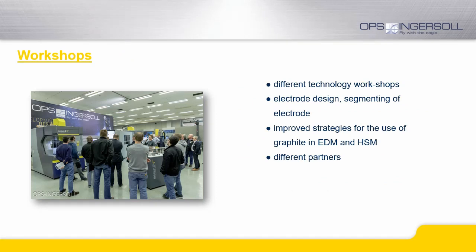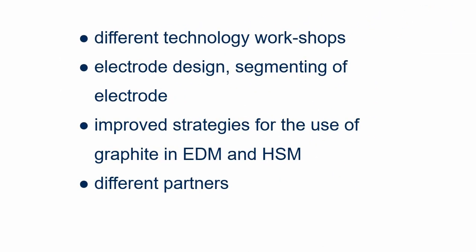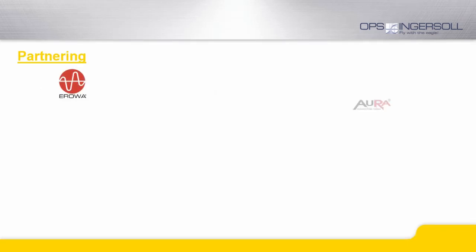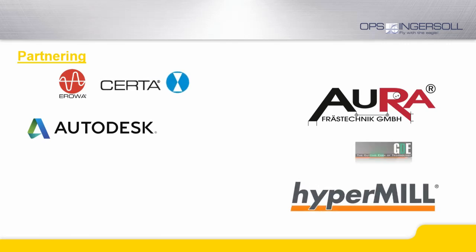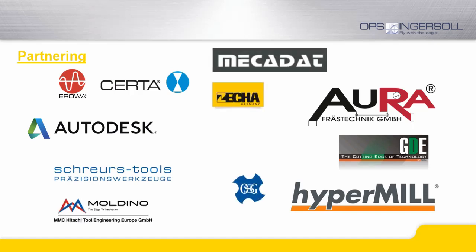In our technology center in Burbach, we offer a variety of high-quality workshops with international partners. These workshops range from themes that contribute to the improvement of workflows and profitability, up to highly specific machining tasks showing the complete workflow from programming down to the finished insert. Most of these workshops are also available in English language. Together with these partners, we can provide solutions for the complete production chain.